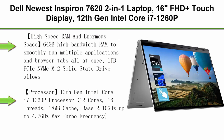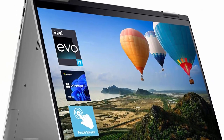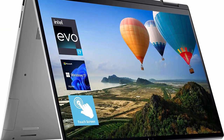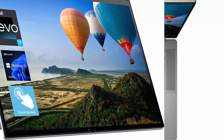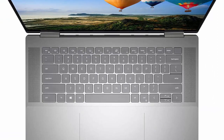Top 5: Dell Newest Inspiron 16 7620 2-in-1 Laptop. 16-inch FHD Plus Touch Display, 12th Gen Intel Core i7-1260P, 64GB DDR4 RAM, 1TB PCIe SSD, FHD Webcam, HDMI, Backlit Keyboard, Fingerprint Reader, Wi-Fi 6, Windows 11 Home, Silver.